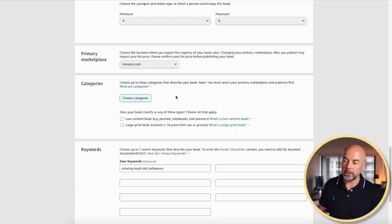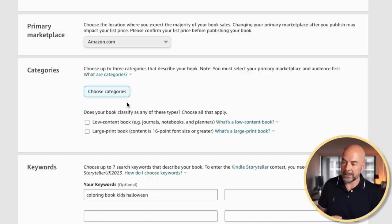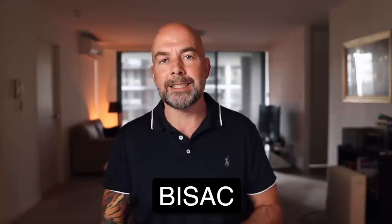So what's actually changed? When you were publishing a book on KDP and went to the categories area, you would click on the choose categories box and have a choice of two categories in which to publish your books. But there was a problem because these were old industry standard categories called BISAC categories, which stood for Book Industry Standards and Communications. The problem was that these categories were older and quite broad, making it difficult to find the right category for your book and decide which was most relevant.